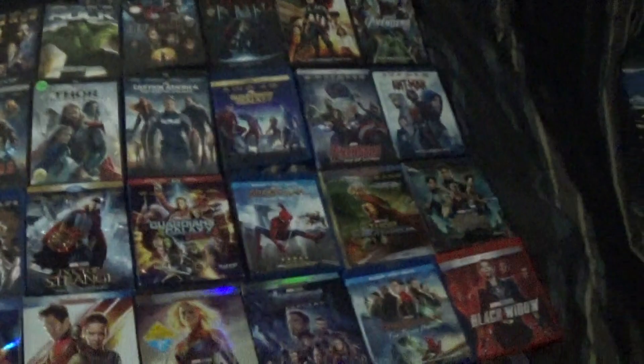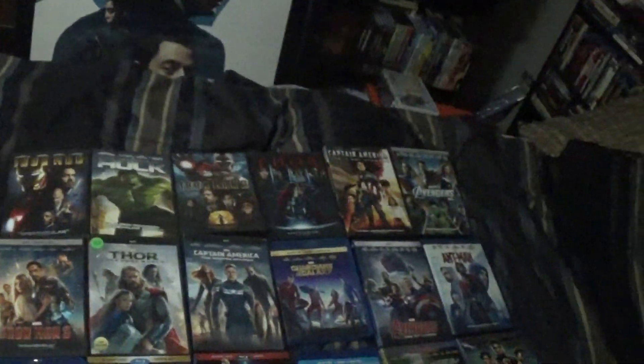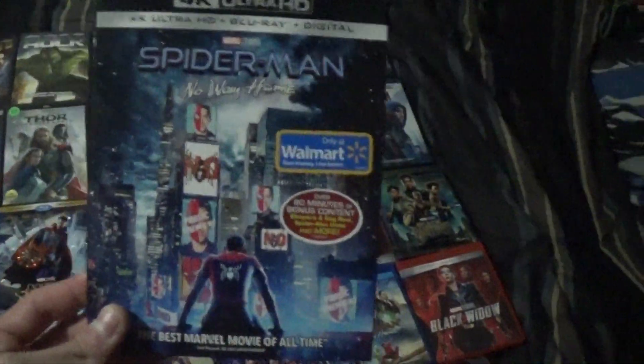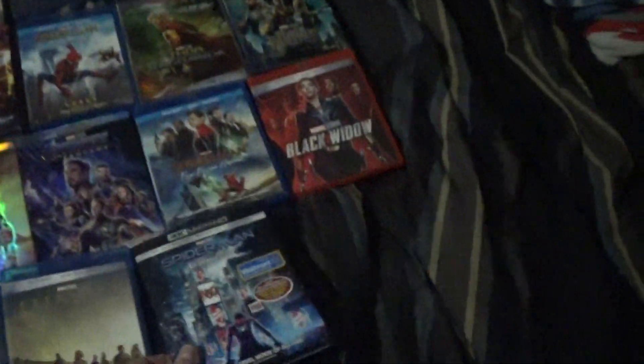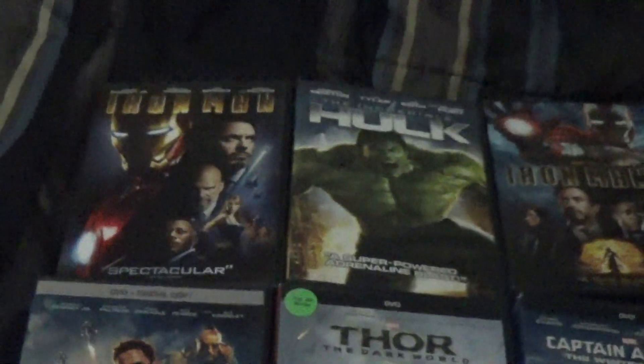What's going on guys, Justin Johns here for another YouTube video, and today we're going to do an updated Marvel Cinematic Universe collection, plus the unboxing of Spider-Man No Way Home, only at Walmart. But first, let's just go through the stuff I do have already.